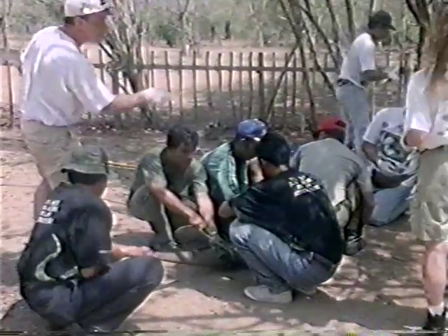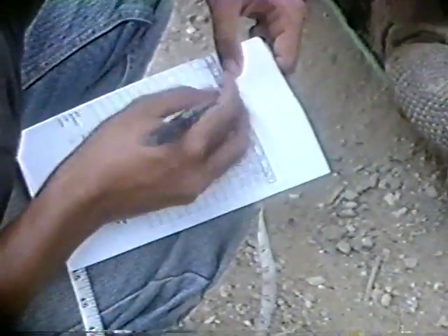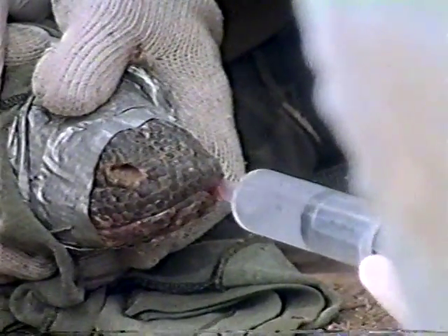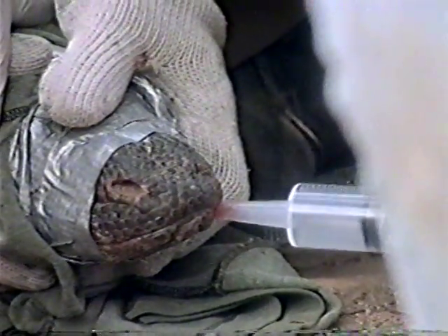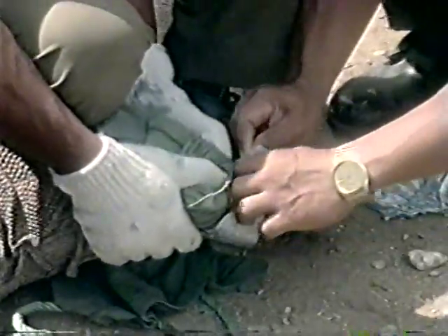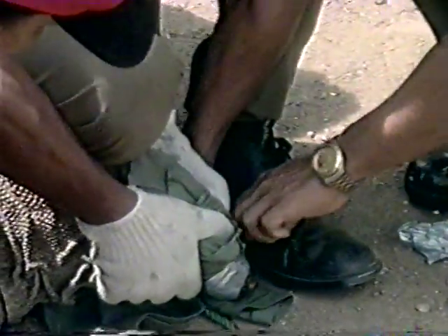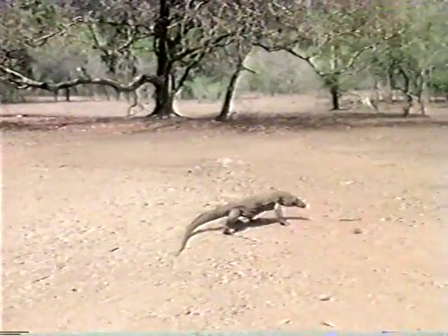Exact measurements are taken and recorded of the captured dragon. This dragon has been salivating, and combined with the constantly bleeding gums, it provides a lot of blood and saliva. Once the testing is complete, the rangers quickly release it. The dragon seems pretty nonchalant as he slowly walks away.